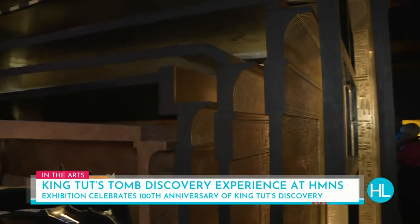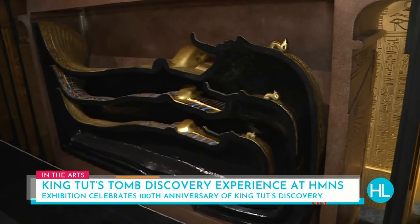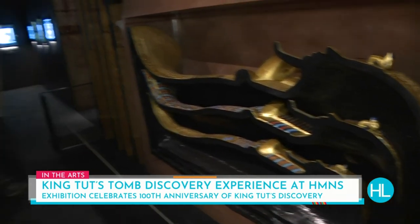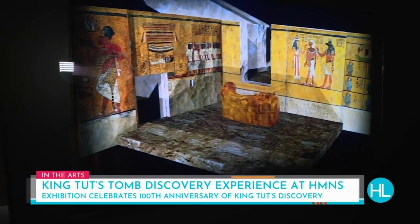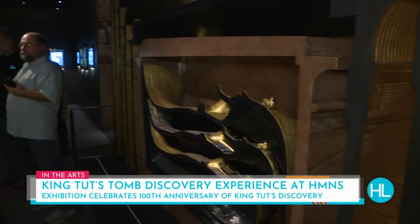One of the things I really love about this exhibition and this display is that it's very interactive. There are spots with video, spots with searching and digging games, and things you can touch and see.